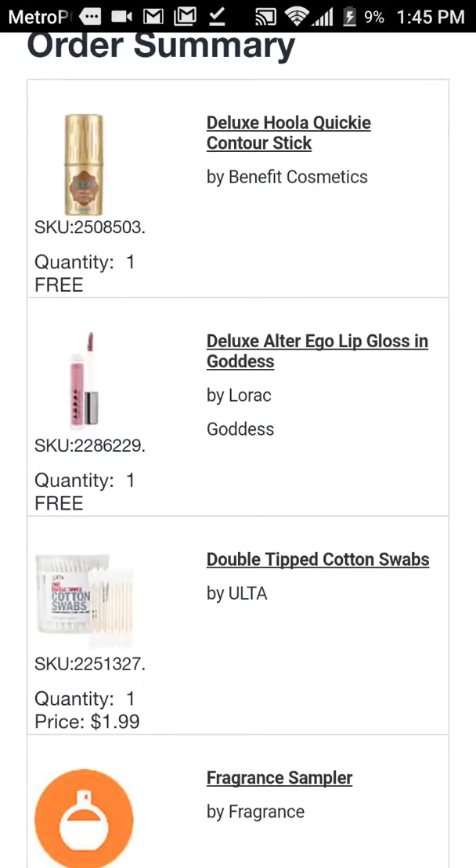Hey guys, I hope y'all are having a fantastic Thursday. I wanted to share my awesome Ulta deal with you.